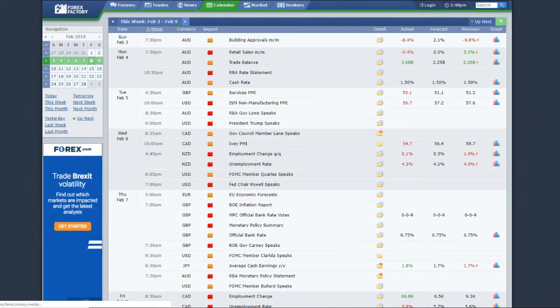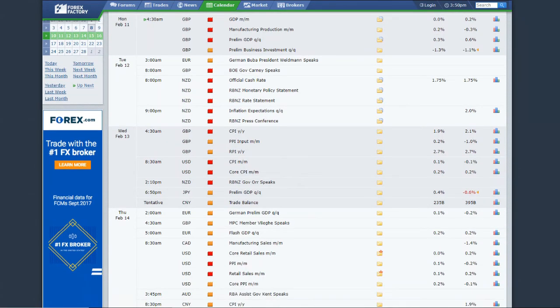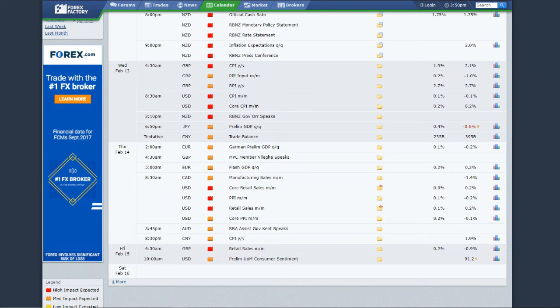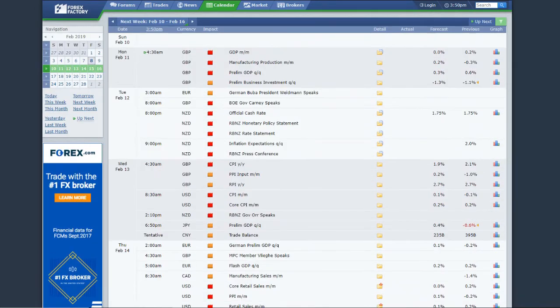Next week's news is a loaded calendar — high-impact events every single day. We start Monday with GDP and manufacturing production for the pound, and a preliminary GDP quarterly report. Bank of England Governor Carney speaks. New Zealand's rate statement, inflation report, and press conference. Pound has CPI, dollar has CPI. GDP out of Japan, trade balance out of China, preliminary GDPs out of Europe. Then retail sales and PPI out of the US dollar, retail sales out of pound, and inflation data out of China. A high-impact news event every single day of the week.